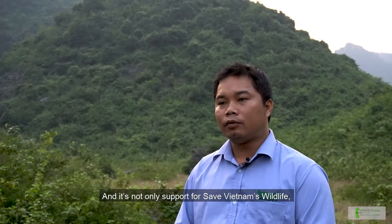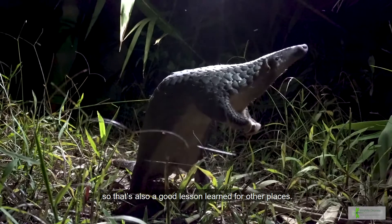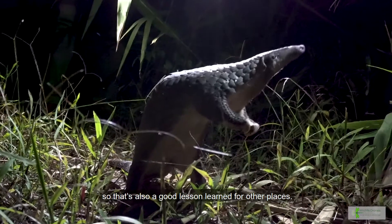And it's not only a support for Save Vietnam Wildlife — all across the world, everyone has rescued pangolins. So this is also a good lesson learned for other places.